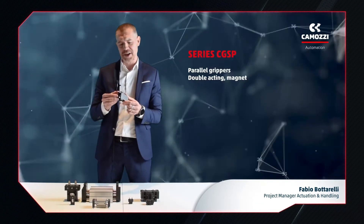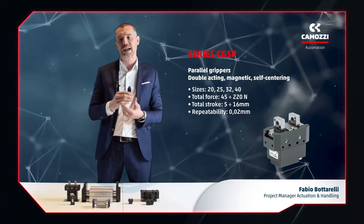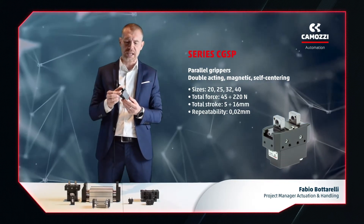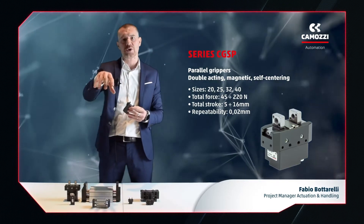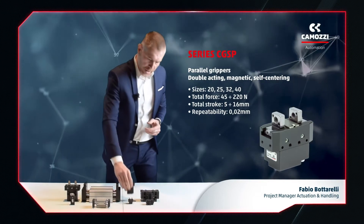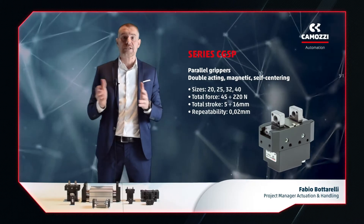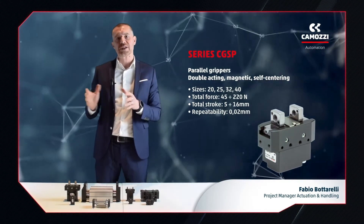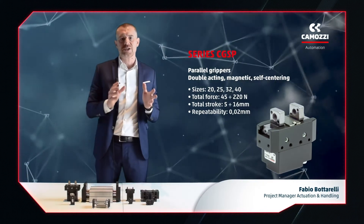The third model of grippers I want to discuss is the CGSP series, which features a very robust T-shaped sliding guide for high resistance to external loads. Its high-efficiency lever mechanism enables high closing and opening forces. The CGSP series gripper is very compact and can be used in applications where the motion system requires high accelerations, which stress the guides of the gripper. Typical applications are machine tool tending and assembly duties, as well as end-of-arm tooling in plastic injection molding, where grippers handle medium-light products with very high accelerations.